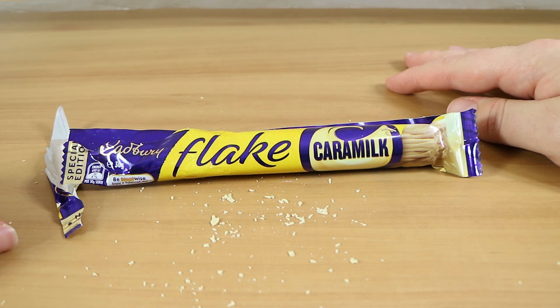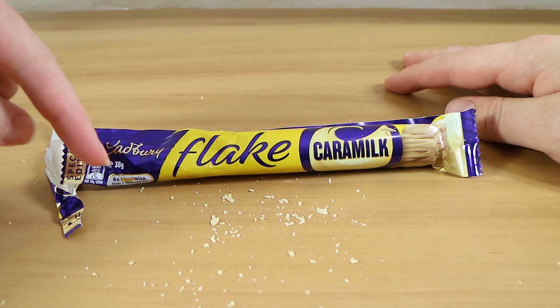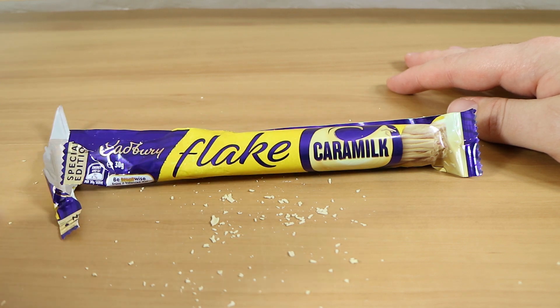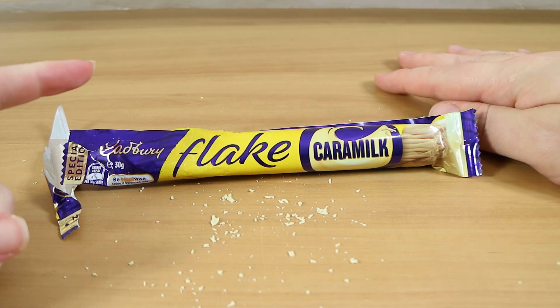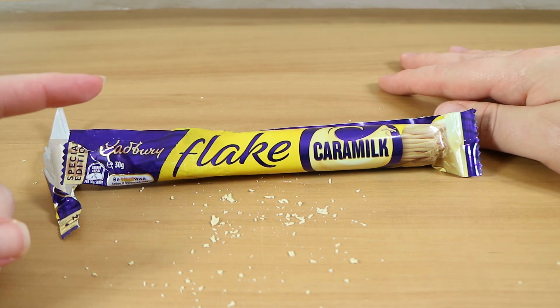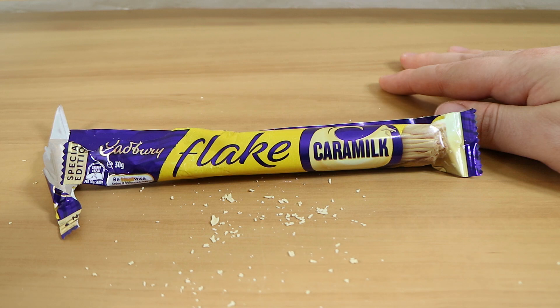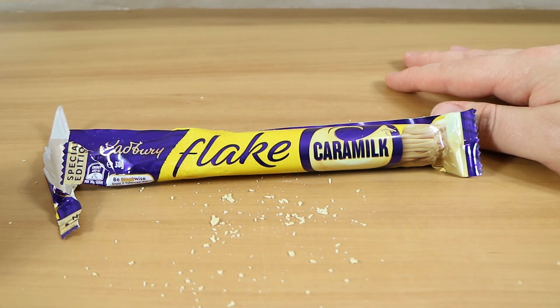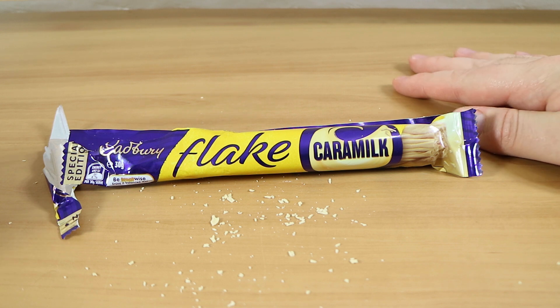If you enjoyed watching this video give us a thumbs up. Let us know in the comments what sort of chocolate you'd like to see in a Flake — not mint, I'm over mint flavour. Hit the subscribe button and check back soon, we have videos every Monday and Saturday. Thanks for watching!